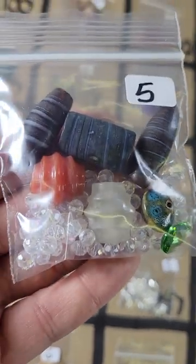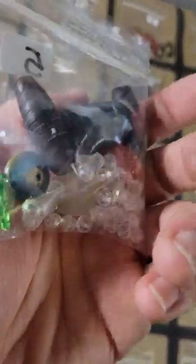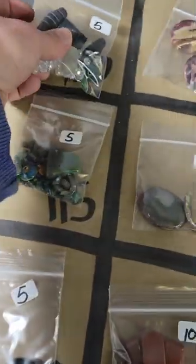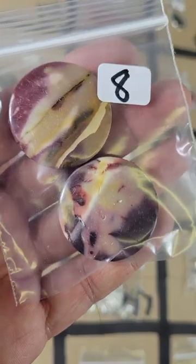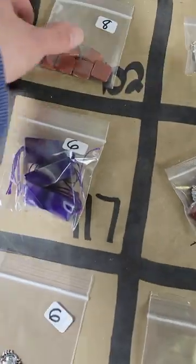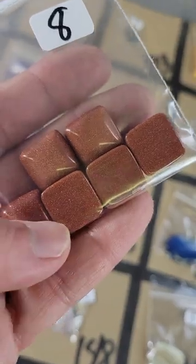Number 100 is a glass bead mix — some vintage ones in there — and this one is five dollars. Number 101: these are gorgeous Mukai focal beads, pretty ones, eight dollars for both of them. Number 102: I have some goldstone cabochons, six in there for eight bucks.